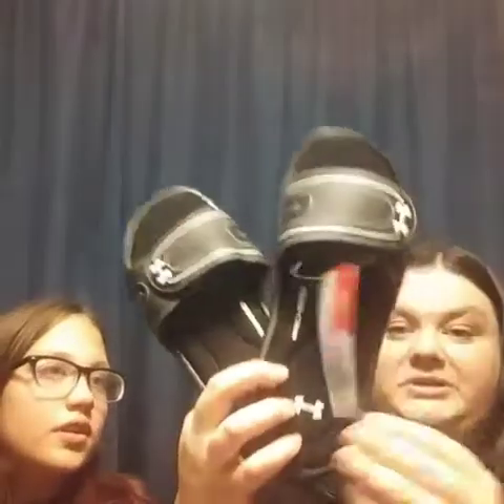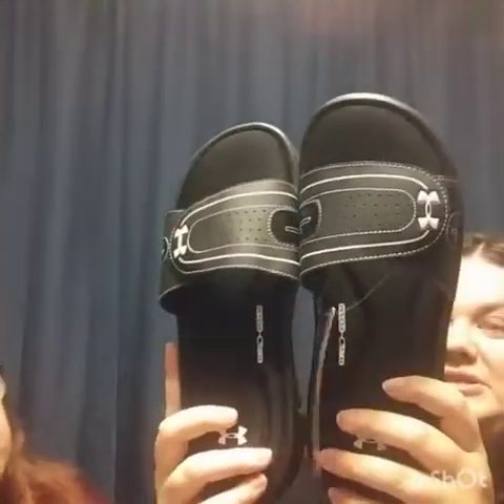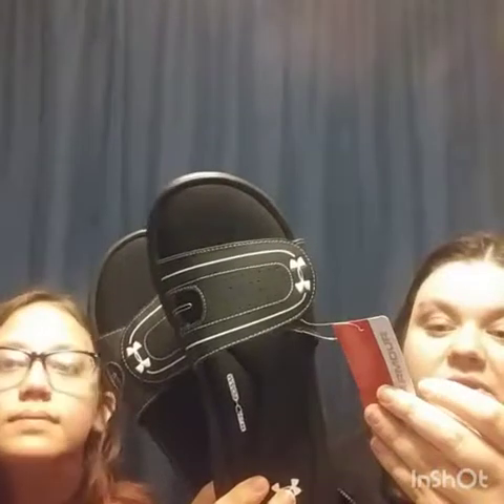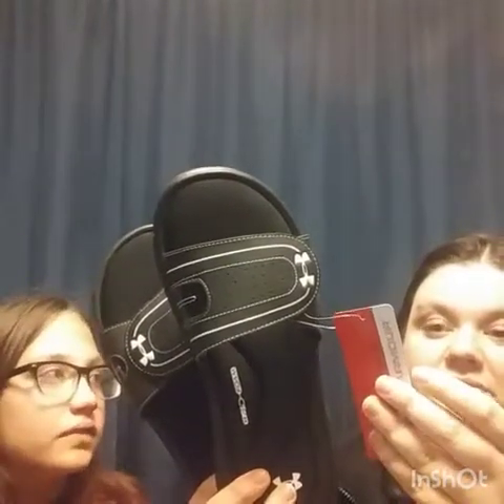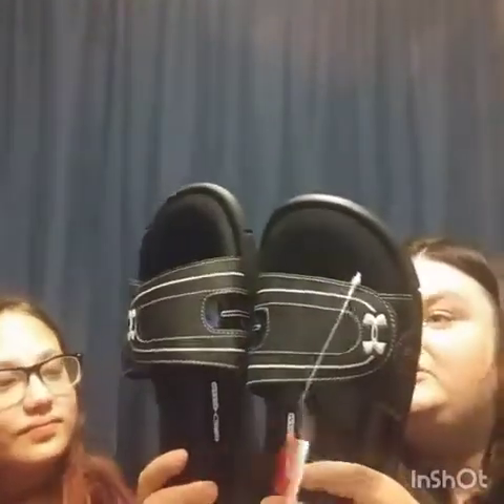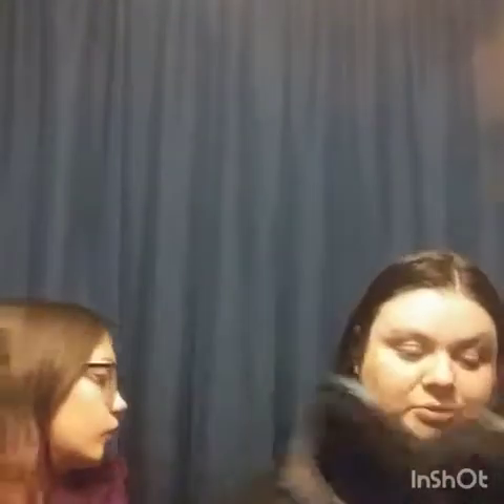Here are a pair of Under Armour slides, size 9, still with the tags on them. They retailed for about $32. We'll get about $15 for them, no problem.